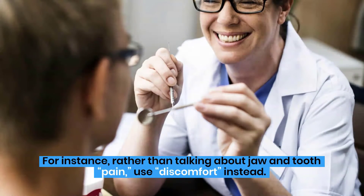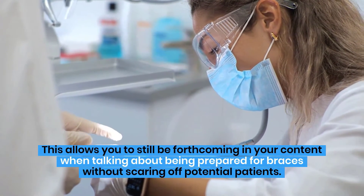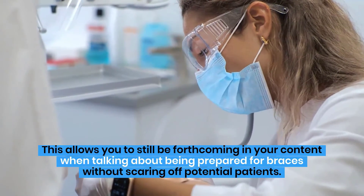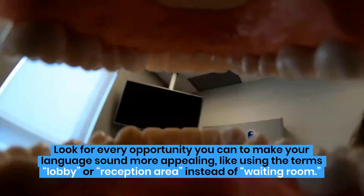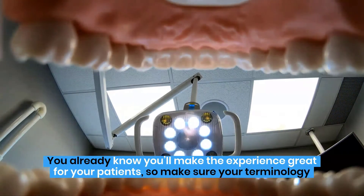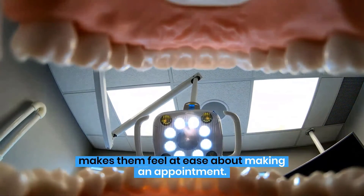For instance, rather than talking about jaw and tooth pain, use discomfort instead. This allows you to still be forthcoming in your content when talking about being prepared for braces without scaring off potential patients. Look for every opportunity you can to make your language sound more appealing, like using the terms lobby or reception area instead of waiting room. You already know you'll make the experience great for your patients, so make sure your terminology makes them feel at ease about making an appointment.